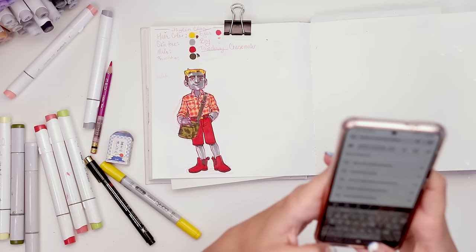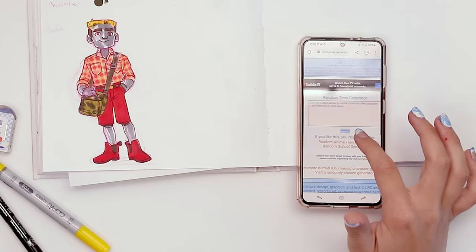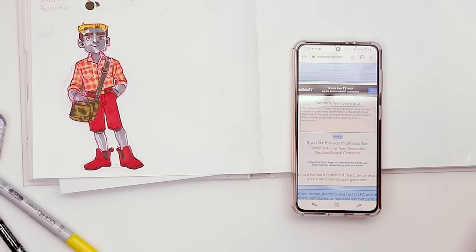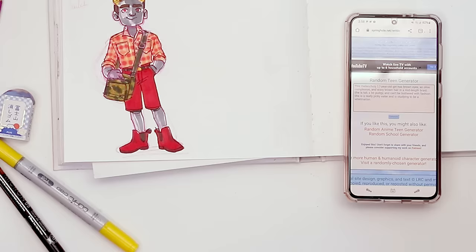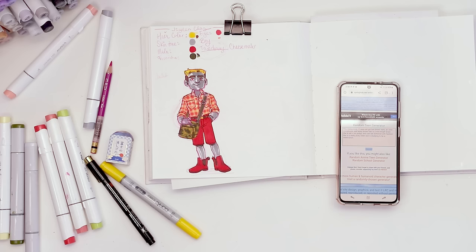Let's do the high school generator and see how that goes. The random teen generator — that's gonna give us basically all the information; it'll be a little less random. This melancholy 17-year-old girl has brown eyes, an olive complexion, and wavy brown hair in a mid-length braid. She is tall, a bit pudgy, and can't be bothered with fashion. She's a really picky eater and is studying to be a veterinarian.